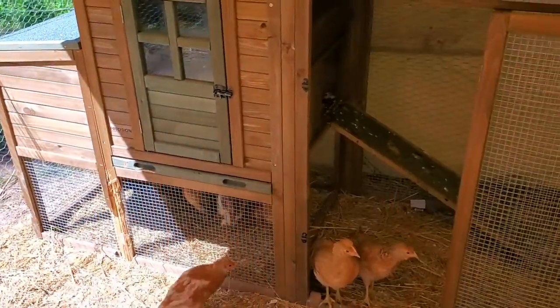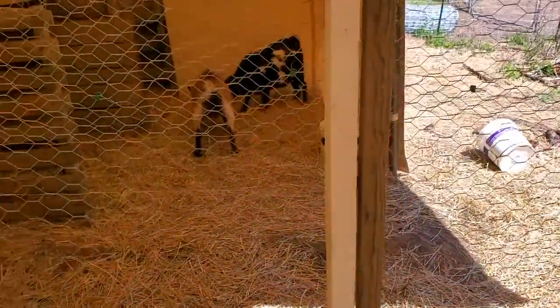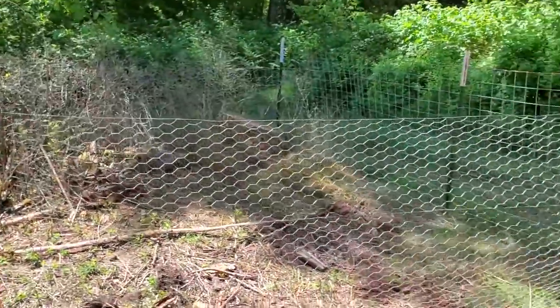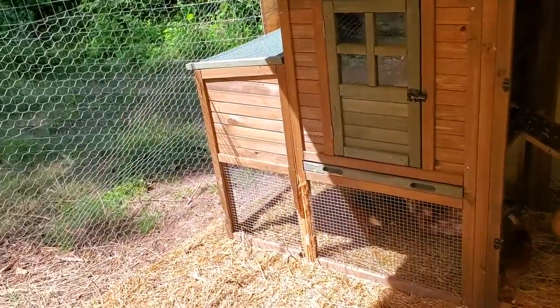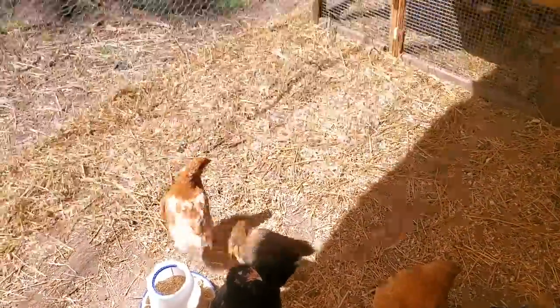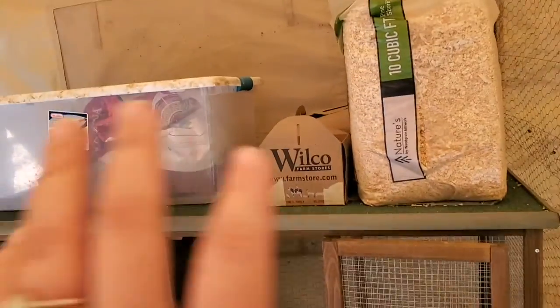This is their main coop with the nesting boxes, and we're going to add more. I'm actually inside their full coop right now — we chicken-wired all of this. There's a big door here and it's all chicken wire, so they have all this space to run around. This is their pen where they stay when they're really little and at night, until they get big enough to go out into the goat fence.